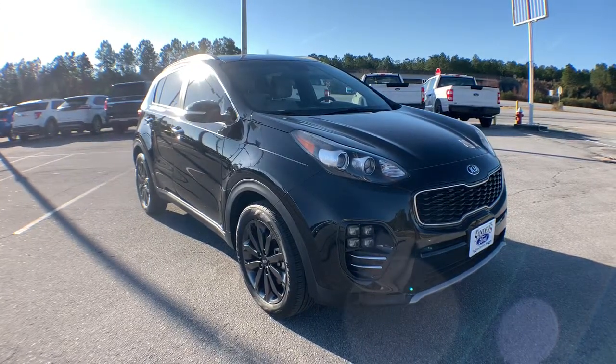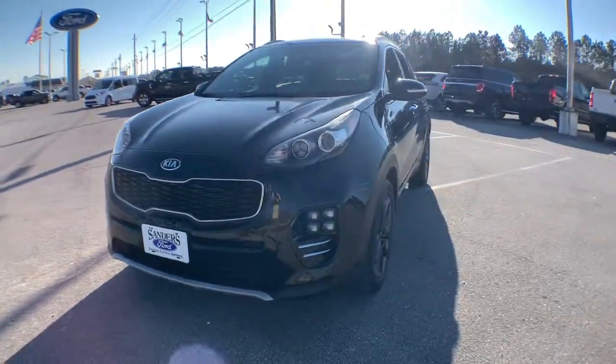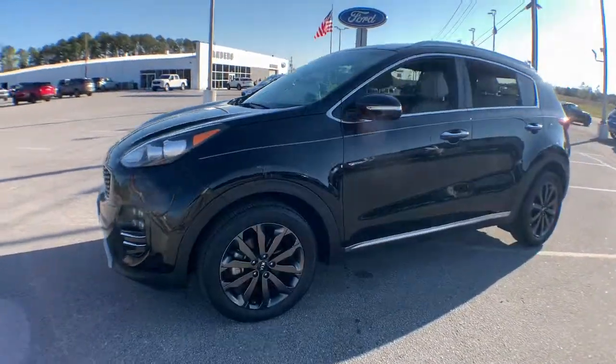Get into the 2018 Kia Sportage. This vehicle still has fewer than 25,000 miles on the clock, so it won't last long.